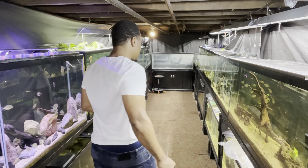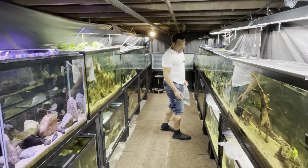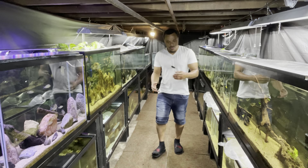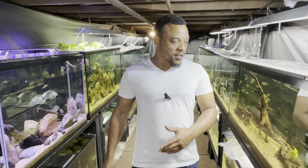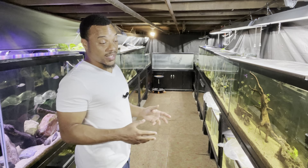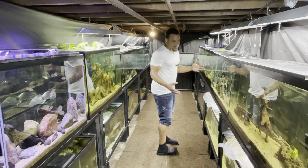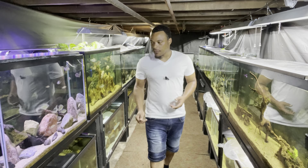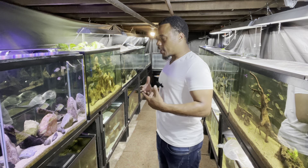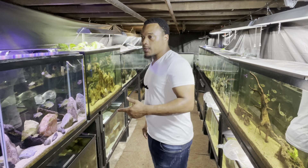I've done angelfish breeding by accident but never really focused on it, so I want to really start focusing on different breedings and breeding a lot of different fish — just to build my numbers back up because we've sold a lot of fish. What I love most about the hobby is breeding the fish, taking care of them, and watching them do what they do in their natural habitats. That's what inspires me about fishkeeping.